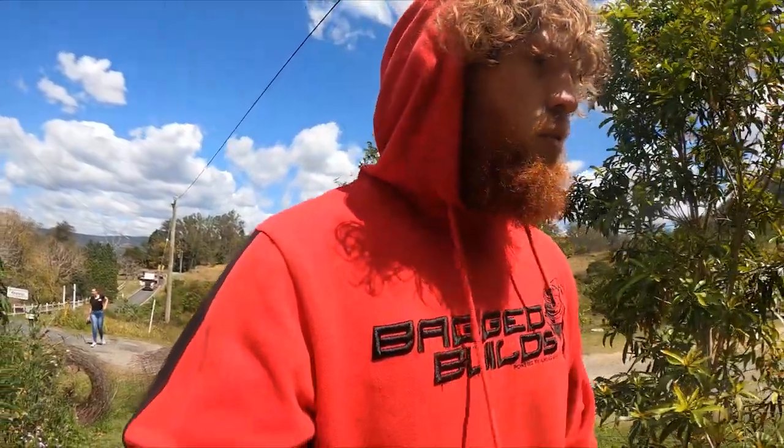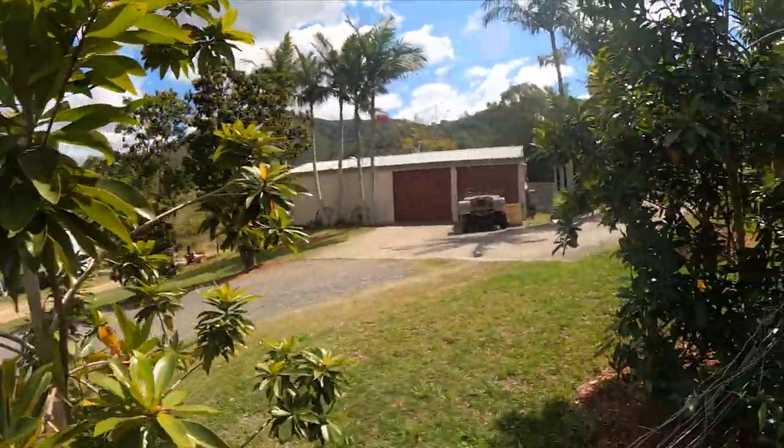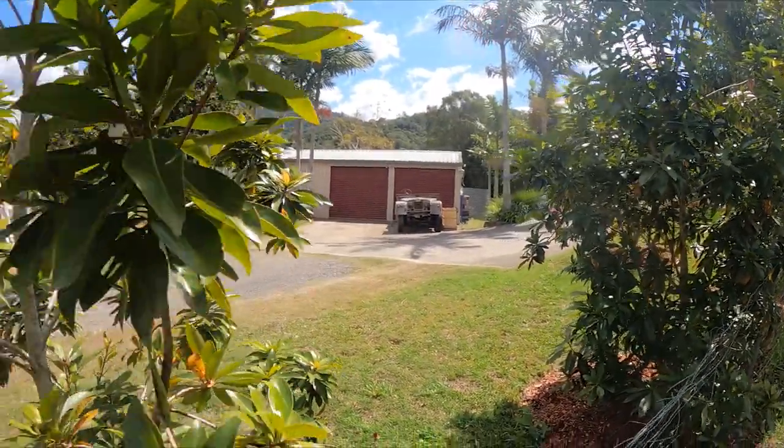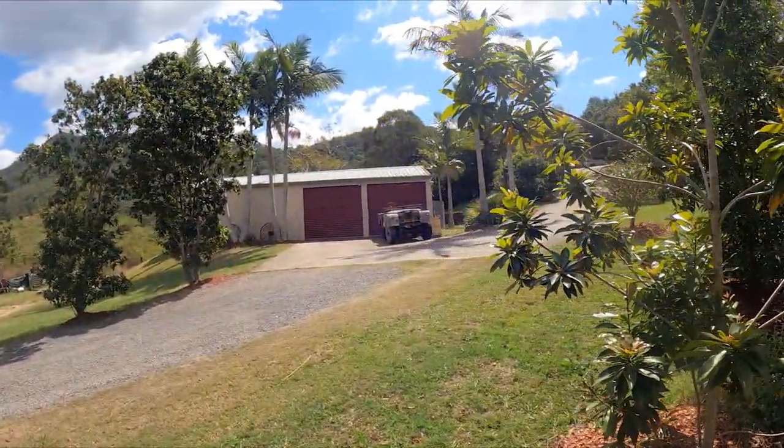I just noticed this epic thing - I think it might be a Series One Land Rover, because we have one very similar but in awesome condition. This one's got character. Look at that - that is awesome.